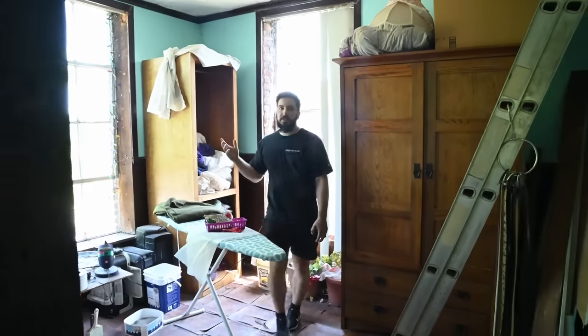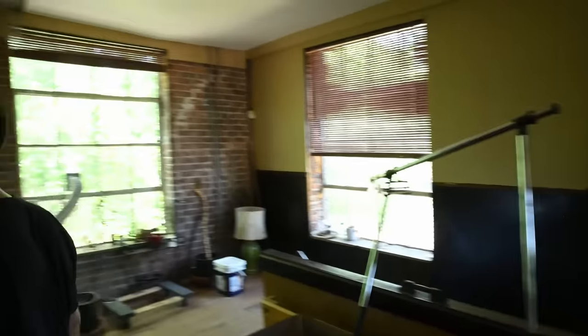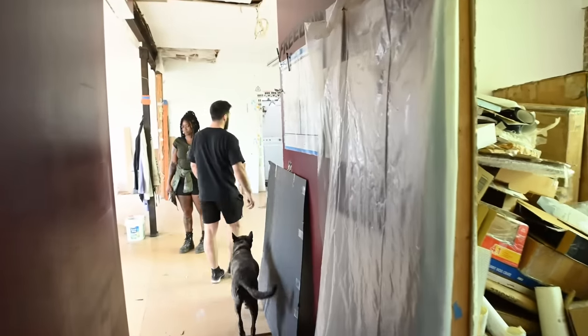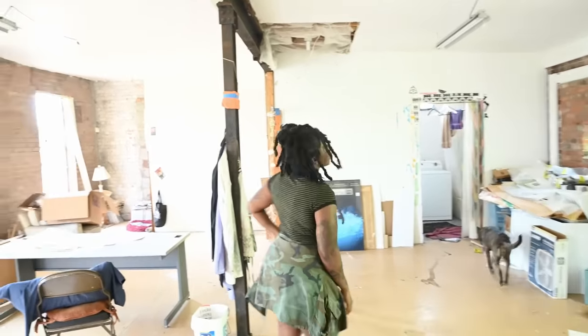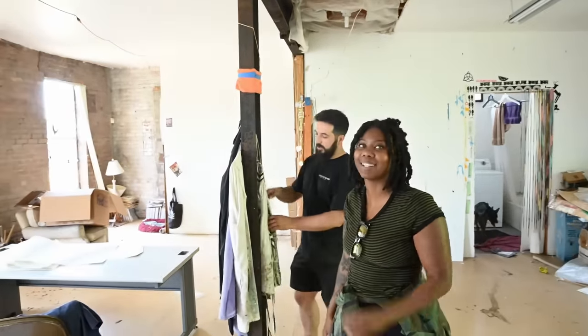What's cool in here is you can start to see how much light is actually in this building, because the old windows are still here — we're downstairs, just a little blocked off. Welcome to our crib — we're going to make it look great.